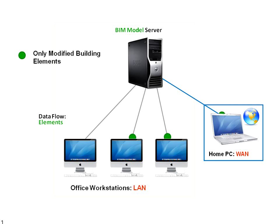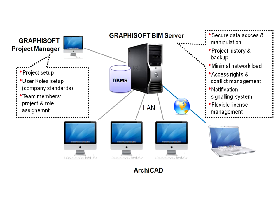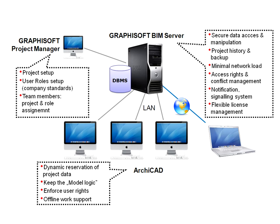Thus, team members can collaborate in real-time on BIM models through standard Internet connections from virtually anywhere in the world. The Graphisoft BIM server also provides a robust system architecture ensuring the integrity of BIM projects at all times.